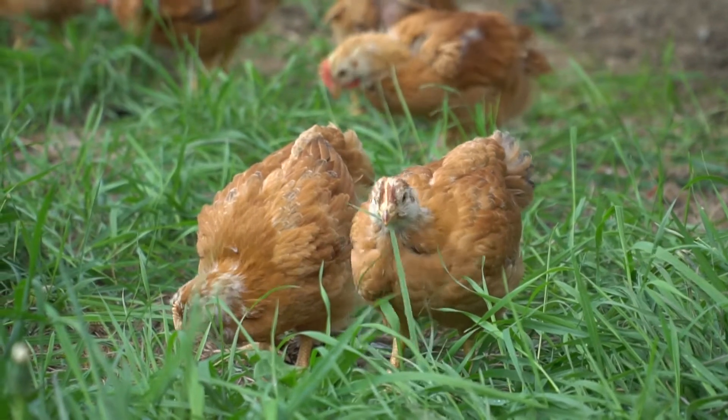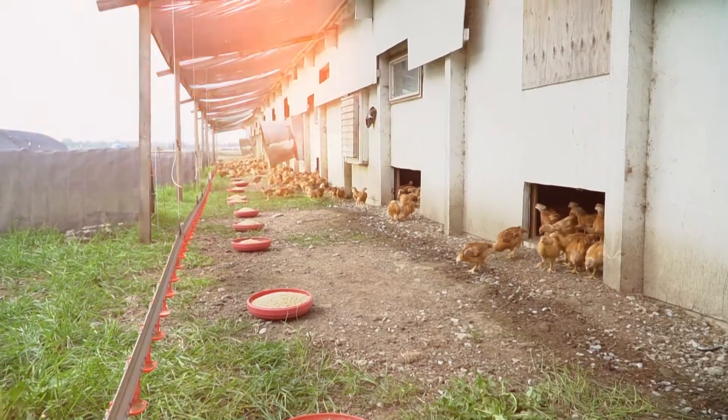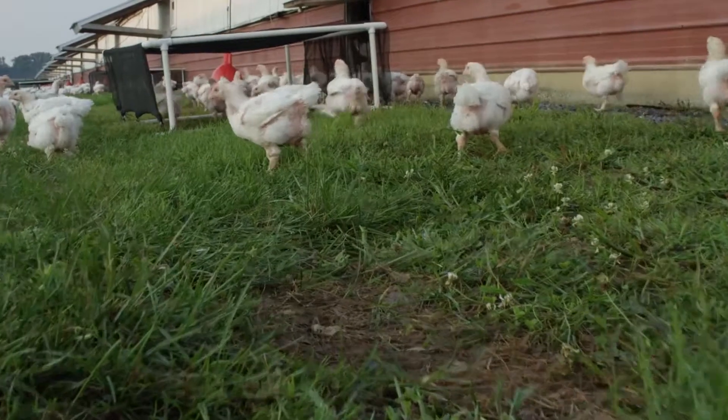While it's one thing to say free-range chickens can access the outdoors, we want to go further to ensure we're making it easy and that the environment is what they want and not what we think is best.